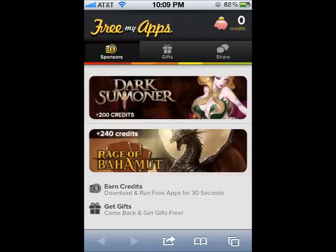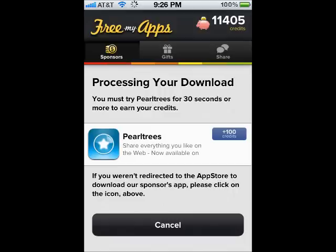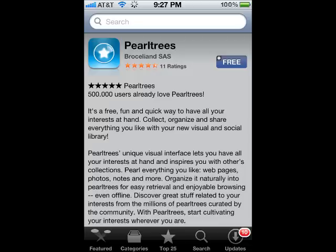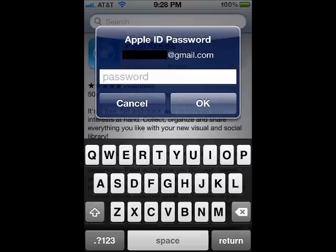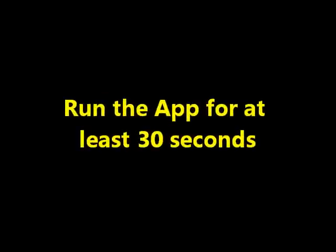Step 2. Once the profile has been successfully installed onto your iDevice, you should automatically be redirected back to the site. Here you should see a number of apps. These apps are sponsored apps. Tap on any one of the sponsored apps and download it for free from the App Store. Once installed onto your iDevice, run the app for at least 30 seconds.